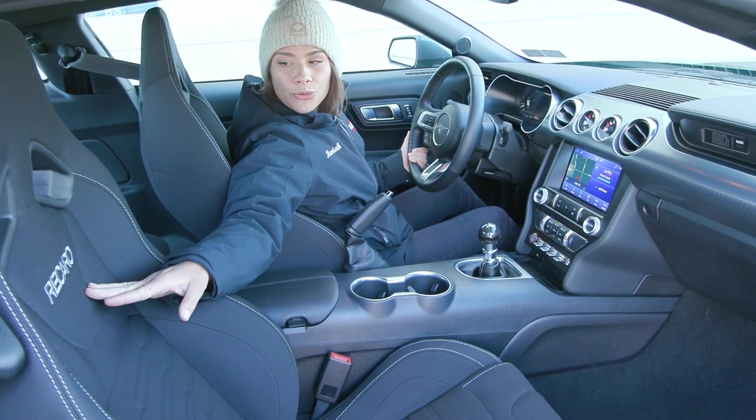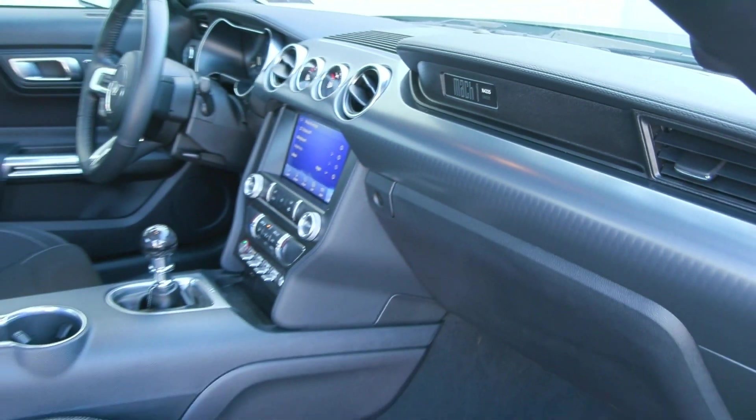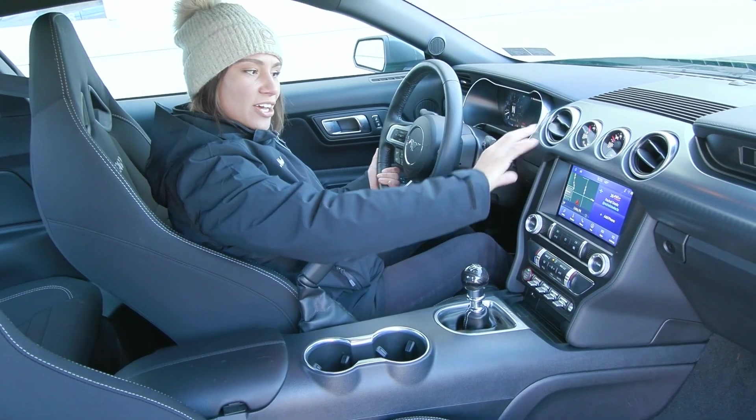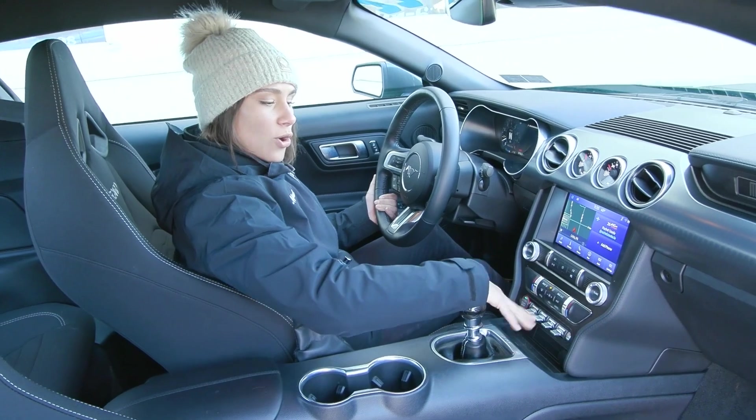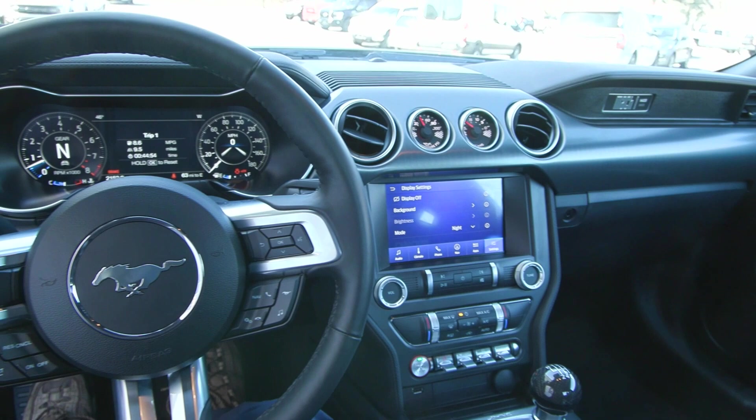Inside you have the beautiful Recaro seating, along with your Mach 1 badges here on the dash with your unique number. And then in your center stack, you of course have your 12-inch screen here, with all of your controls and options, and your manual shifter here.